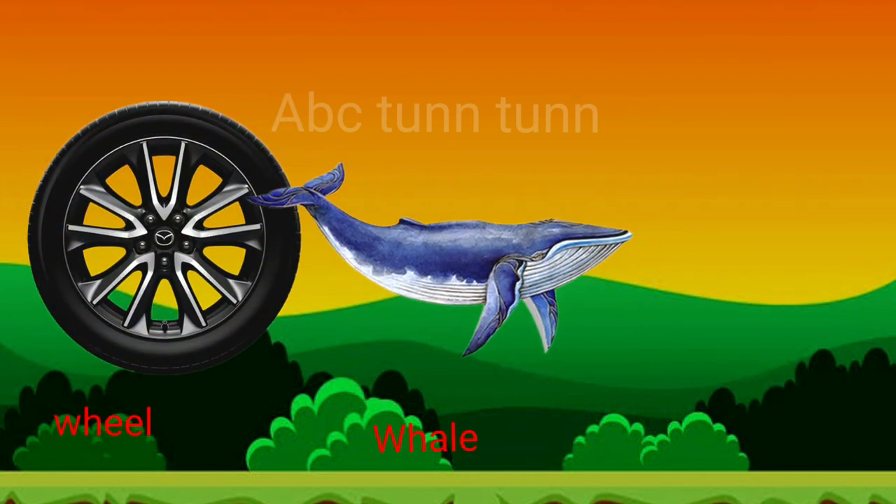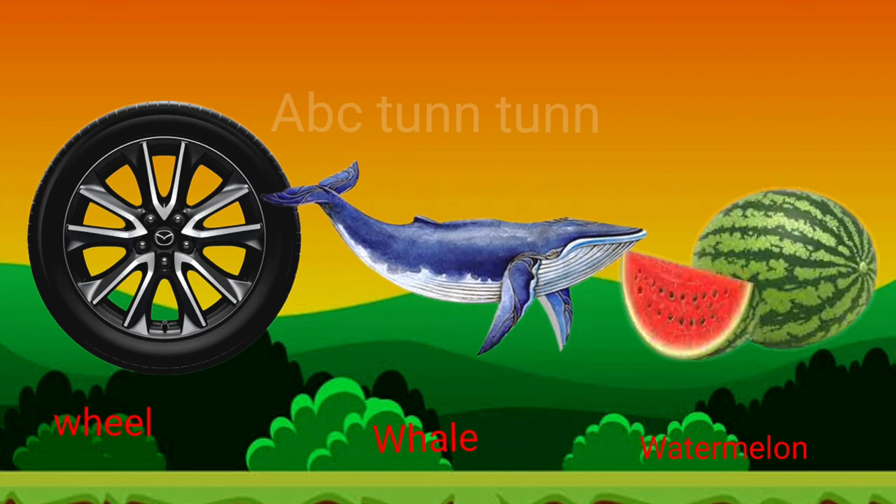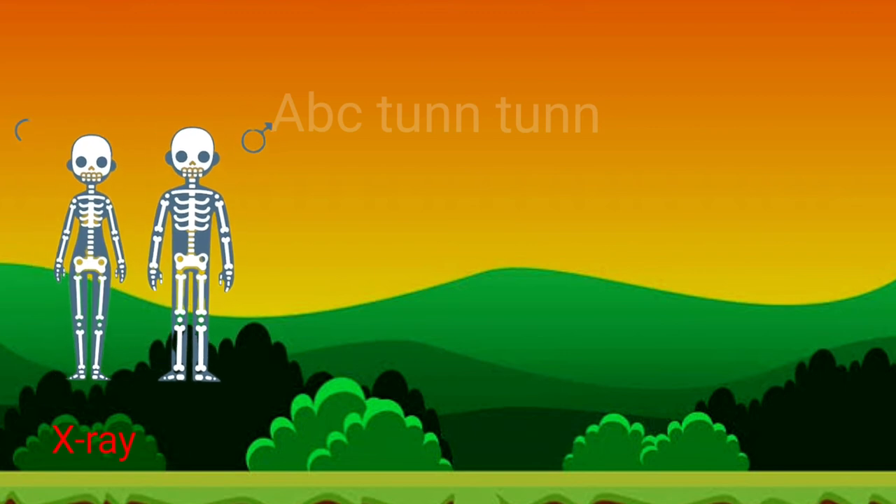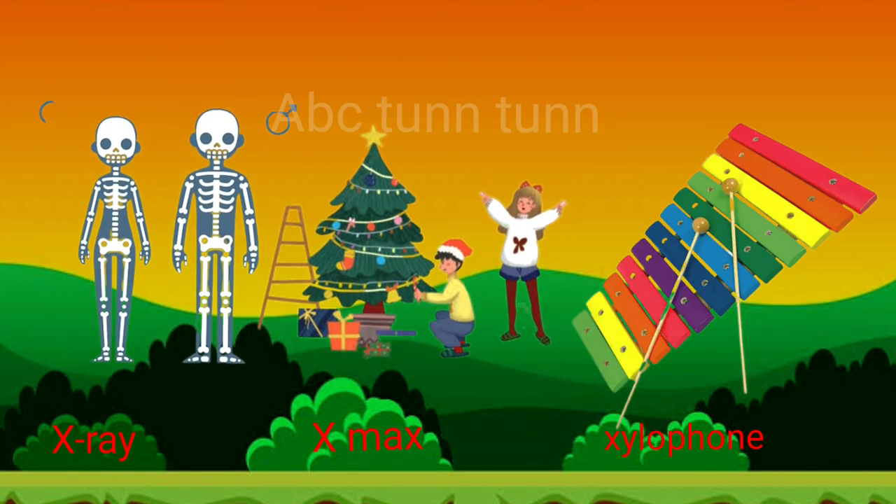W is for whale. W is for watermelon. Wah, wah, wah. X is for x-ray. X is for x-mas. X is for xylophone.